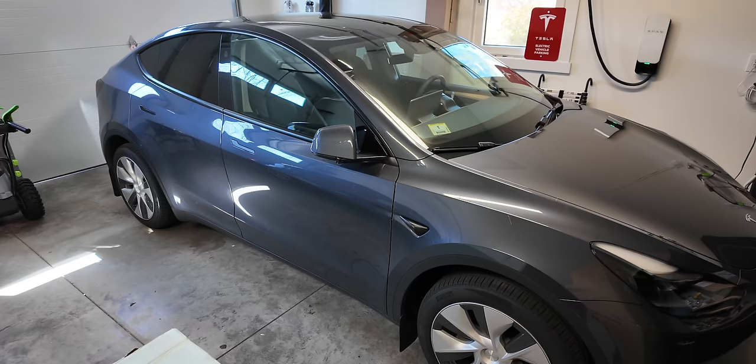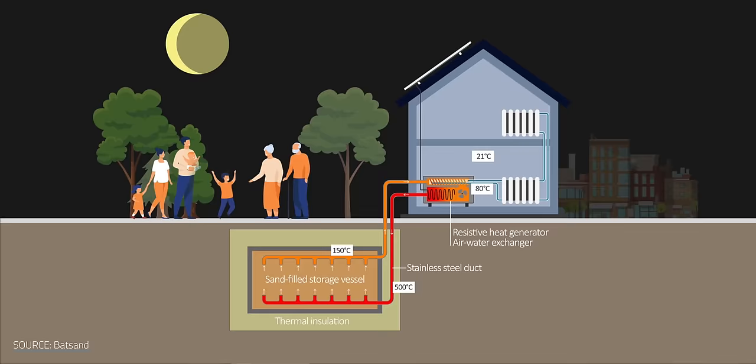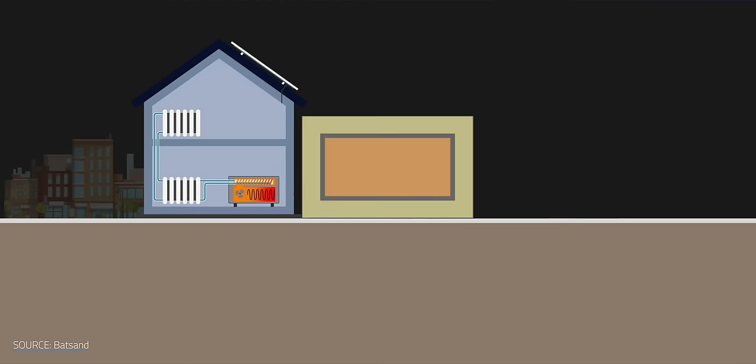So why haven't we been doing TES all along? Well, the main reason is size. Mass matters, especially for storing heat. I don't have room in my garage for a 23-foot tall — or 7-meter-ish tall — silo of sand. That's where companies like Latvian-based Batsand come in. It's difficult to reduce these devices down to a residential size, so Batsand cleverly plans to hide this sand tank underground — not unlike a septic tank. Having the tank underground also helps to keep everything well insulated, kind of like a DIY geothermal system.